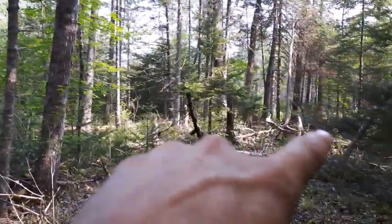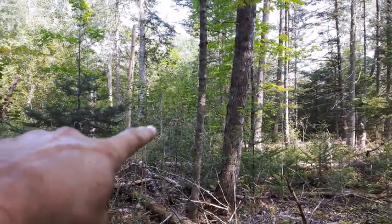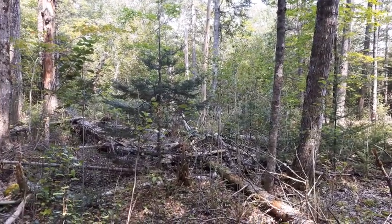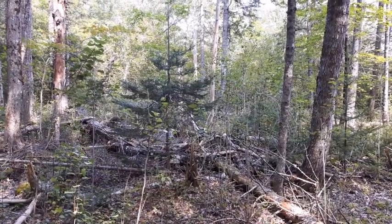Hey folks, I'm looking around today for a dump site. There's a road running right up that way beyond those trees, and there's a cellar hole over that way. There were a few bottles in the cellar hole and some metal debris, probably from like the 40s.